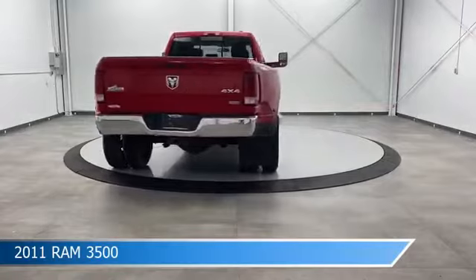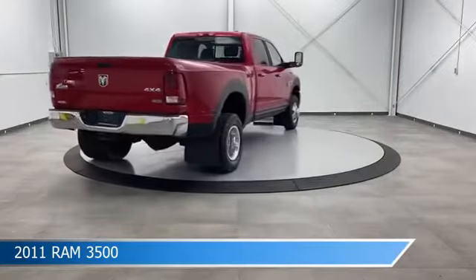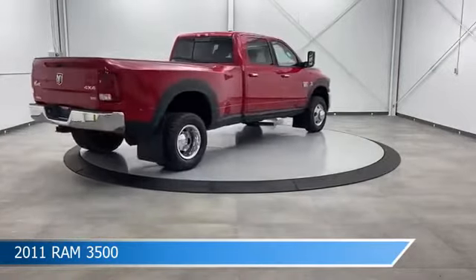Audio controls on the steering wheel, auxiliary input, and more. Come in and check it out today.